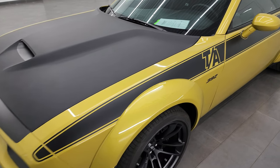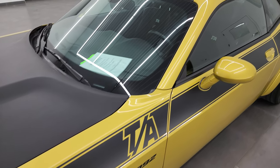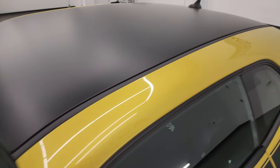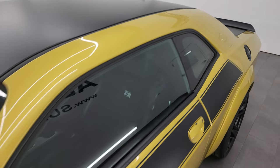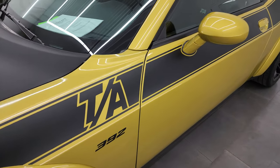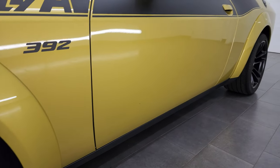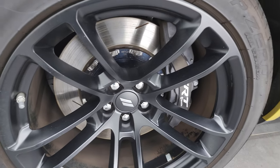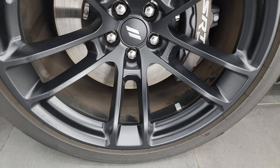This is our first Gold Rush we've had on our lot. You can see you get the satin-finished hood, roof, and trunk lid. You also get the nice TA stripes on the side. This is the wide body so you get the extended fender flares. It comes with the painted alloy wheels and SRT8 Brembo brakes.